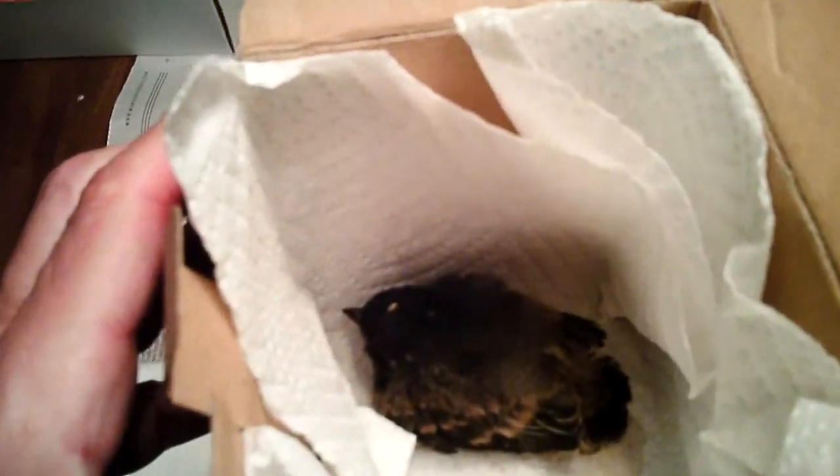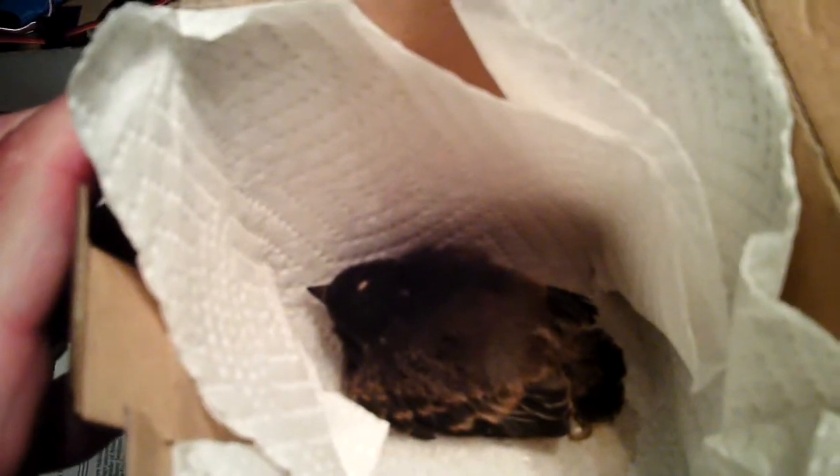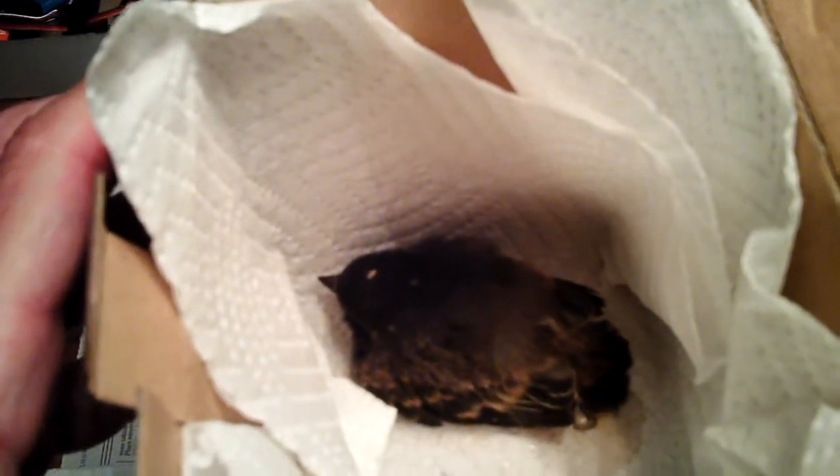We've got another little baby bird here. This is different than the last one — this guy is a little flycatcher or a little swallow. His parents are outside, and this is a very lucky little bird.